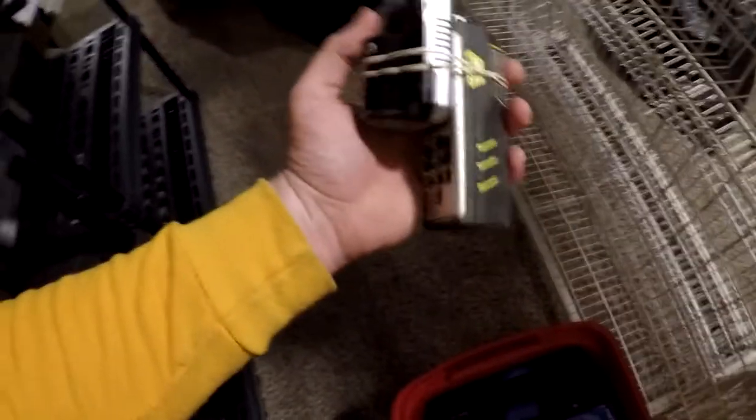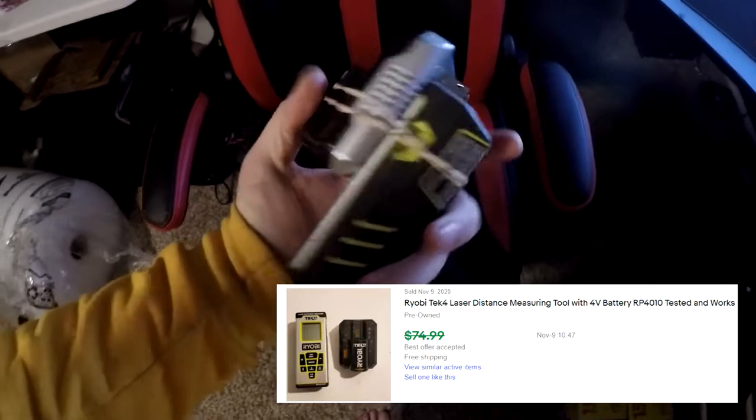Next thing going out is a Ryobi TechX4 laser distance measuring tool. It comes with the battery and battery charger. At first I didn't think it worked, but I figured out how the battery came out, charged it up, and it works beautifully. It's going to be in L7. After a bit of searching, there it is at the bottom — rubber bands around it. This thing sold for $64.99 free shipping.